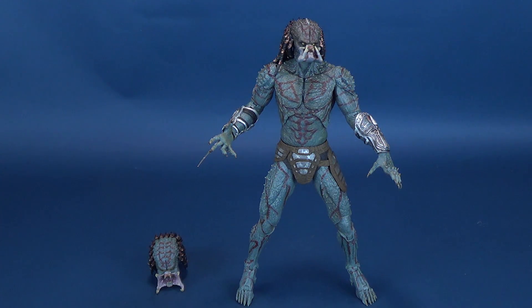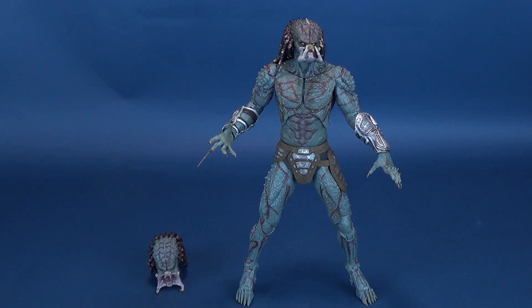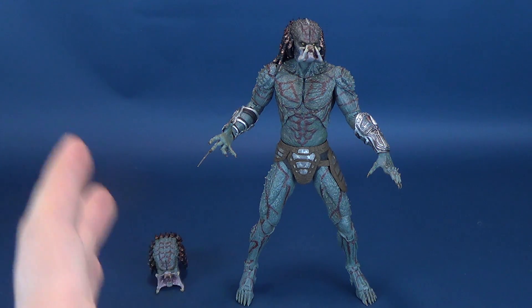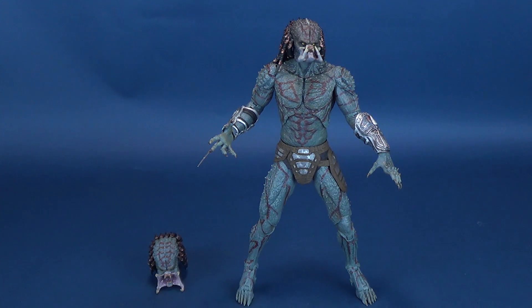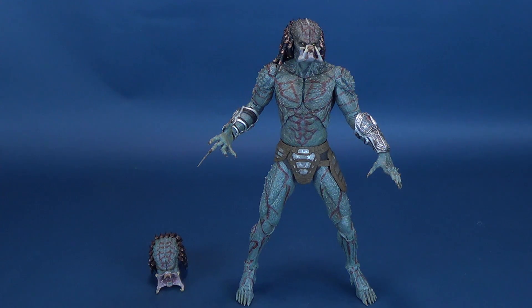I'm probably going to find myself very much compelled to display the Assassin Predator pinning up the Fugitive Predator on a display shelf. I think it's going to be pretty cool, but I will stress again — I'll use a display stand to pull off that look.